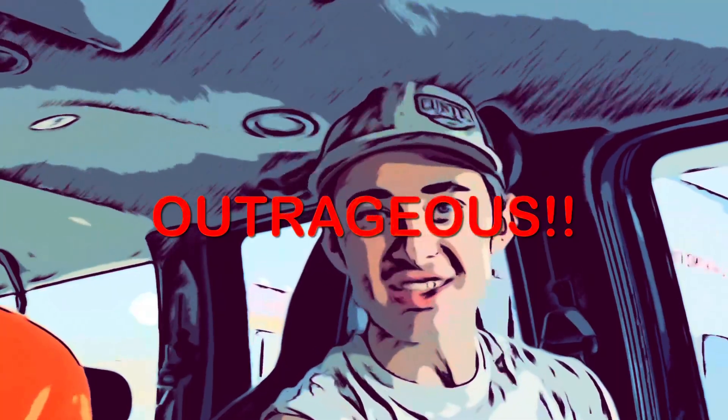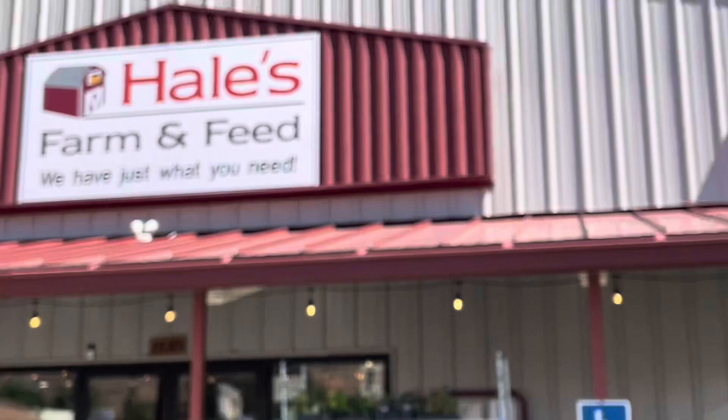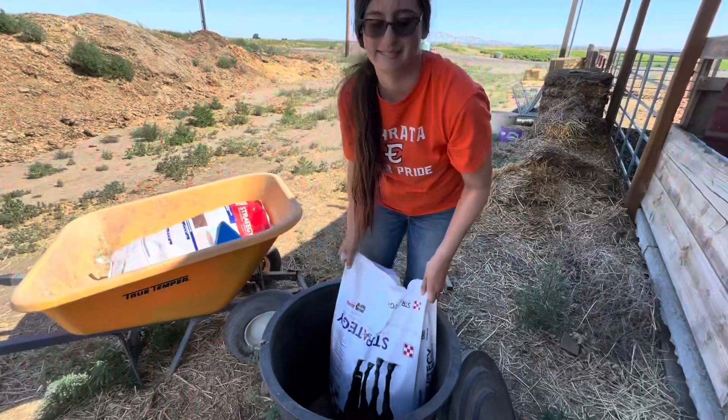What's up y'all, so today we are getting fuel but fuel prices are outrageous — $4.79 right now for diesel, which is crazy. We're currently at Hale's Farm and Feed and we are gonna go look into some spurs, some grains, and some other stuff while we're here.